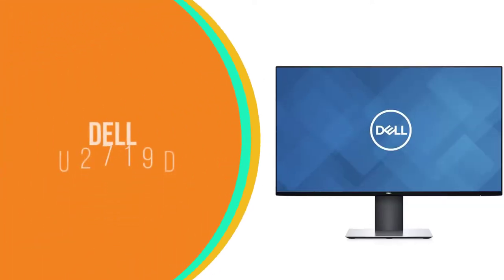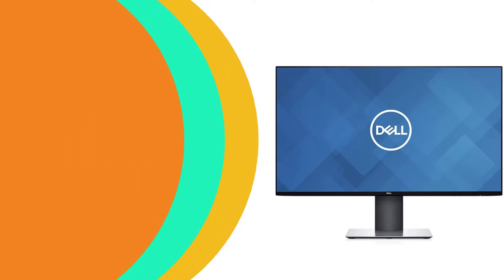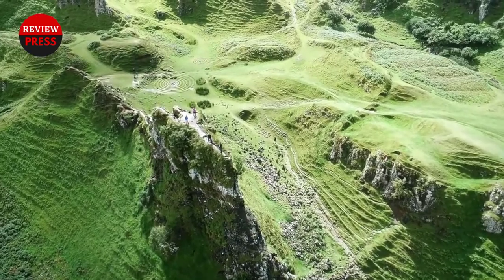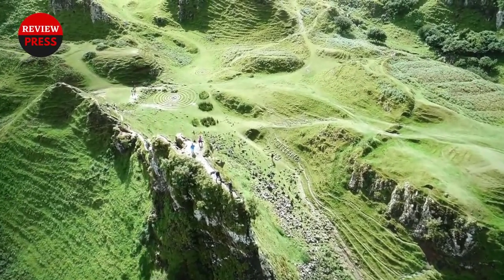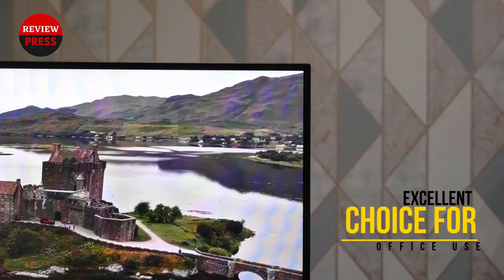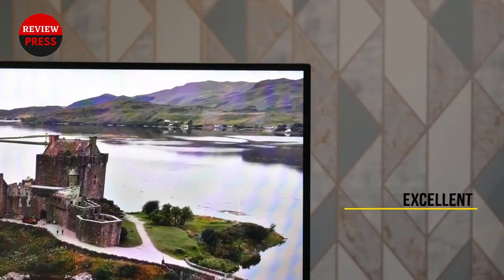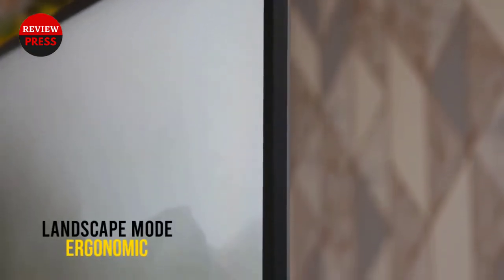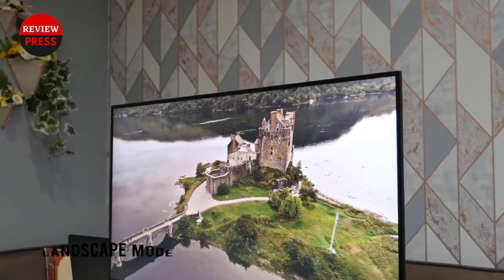Number 5: Dell U2719D. Dell's mid-range U2719D QHD monitor delivers extremely sharp and crystal-clear images in a 2560x1440 resolution. The QHD monitor can show 16.7 million colors and has an anti-glare finish to protect your eyes. The Dell monitor's screen refresh rate is an average 60Hz. At 350 nits, it is bright enough for daily use, but leans towards the lower tier of brightness levels in modern monitors. It has a response time of 8 milliseconds usually, but can be pushed up to 5 milliseconds.